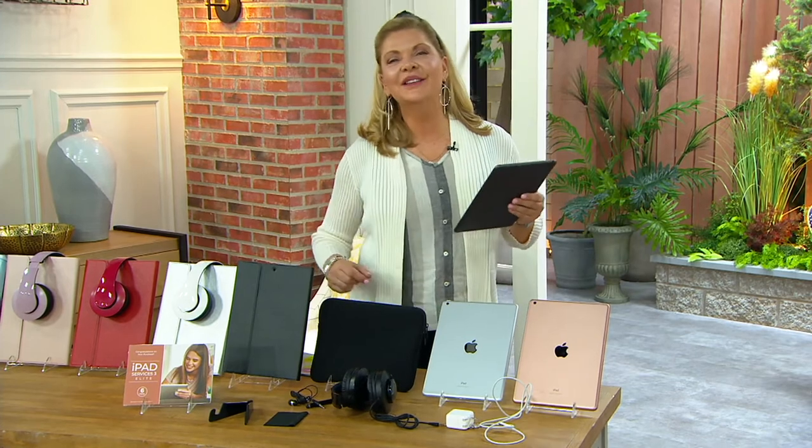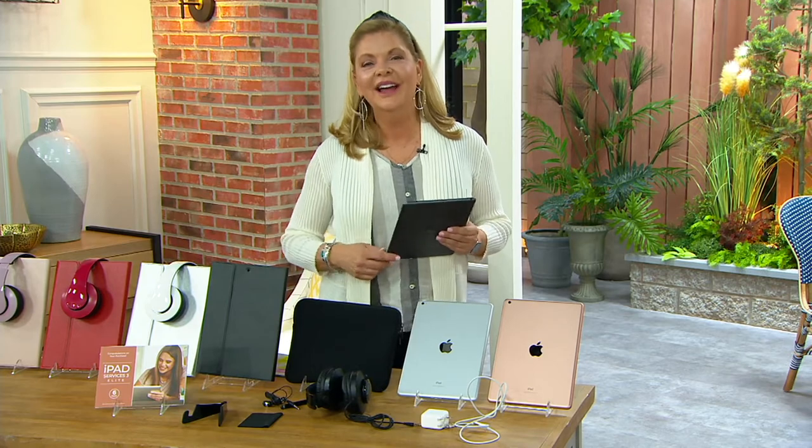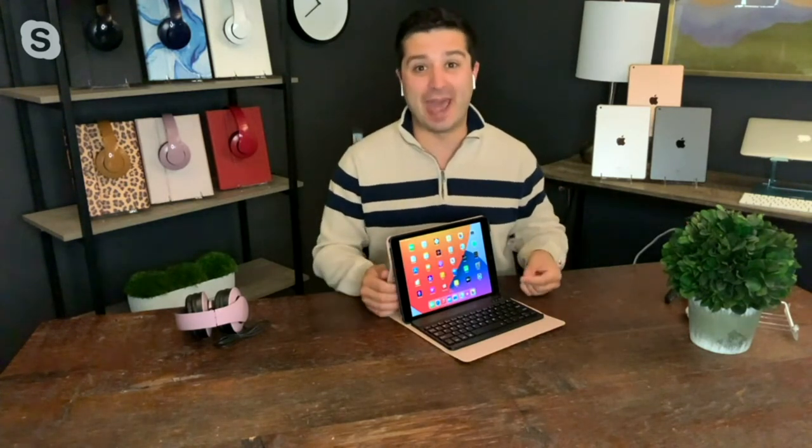Justin Sachoka is with us this morning and he's going to give us even more details. As we talked about, the 128 gigabytes is already flying out of here. So help us decide which one we can't live without. The 128 gigabytes is four times the amount of memory. Let me explain what a gigabyte is — that's the way that we measure how much stuff we can put on here. So the more gigabytes, the more you can fill. Let's compare it to a closet.